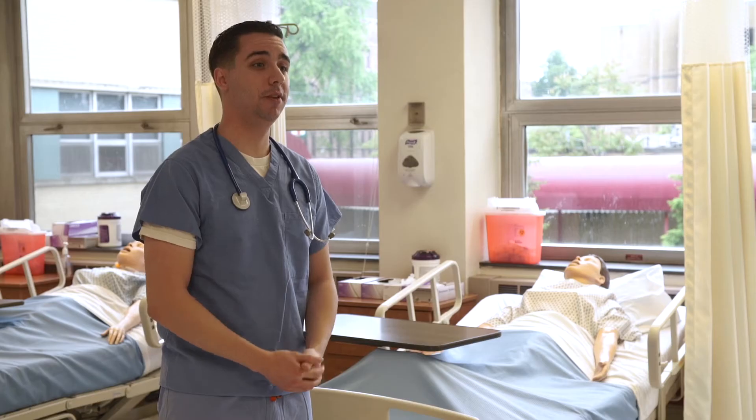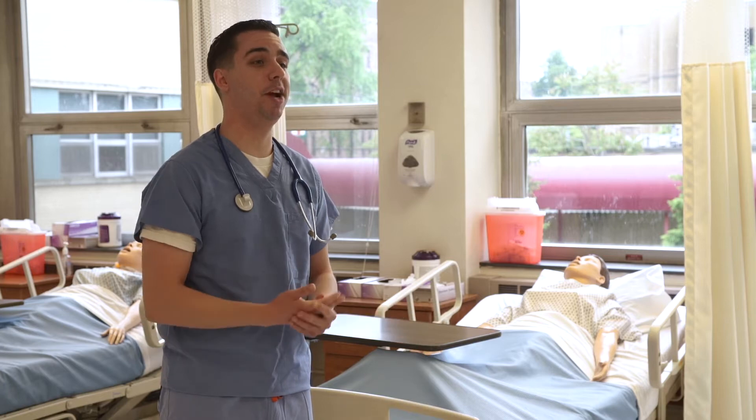Real-life training is an important part of the career students prepare for here at DeUville. Labs such as this one allow students to practice in a safe, controlled environment before interacting with patients.